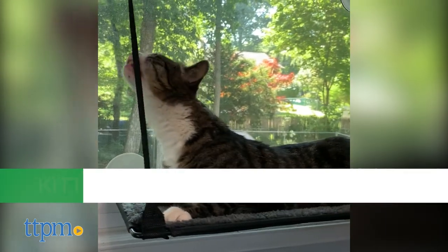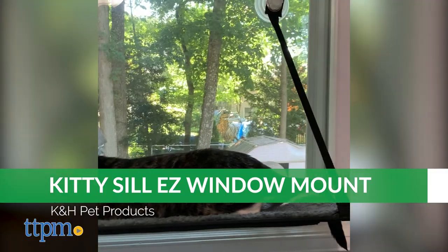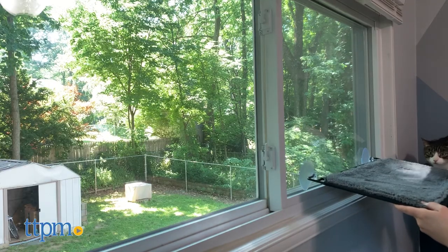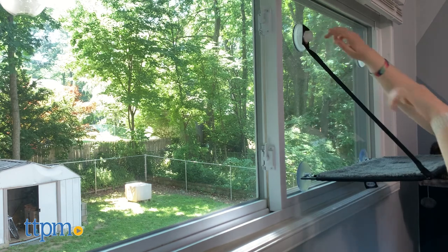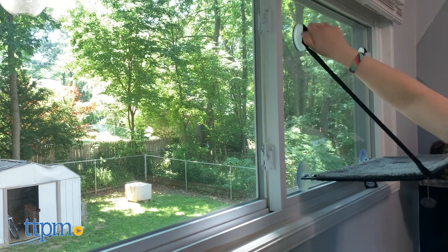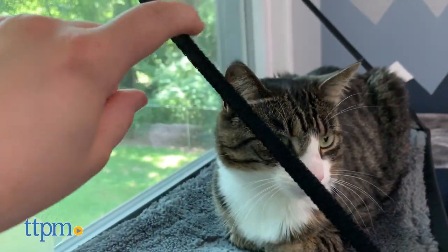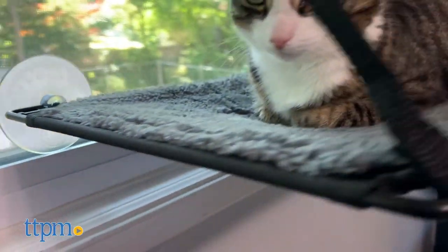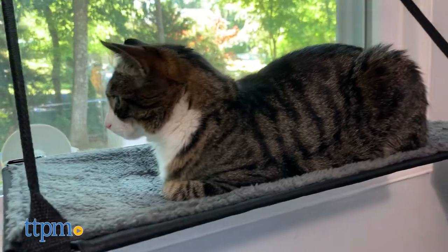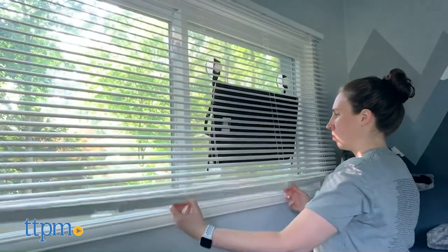The Kitty Sill window mount is a completely open platform that's easy for your cat to jump on and off. To set it up, stick the two bottom suction cups to your window, then attach and tighten the two push-and-turn suction cups above the sill. These are connected to the sill with straps that keep it suspended in place. The steel frame is sturdy enough to hold up to 50 pounds, and when not in use, it folds flat against your window to save space so it won't interfere with curtains or blinds.